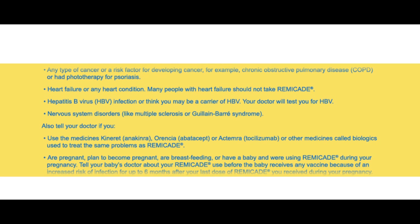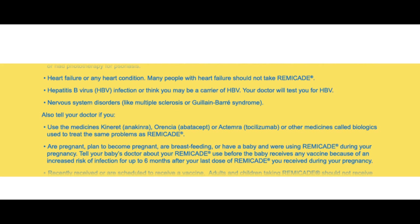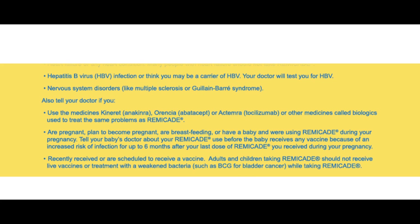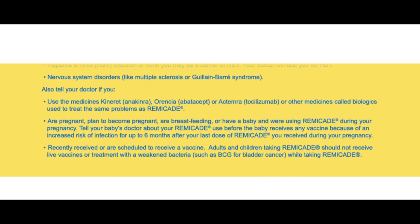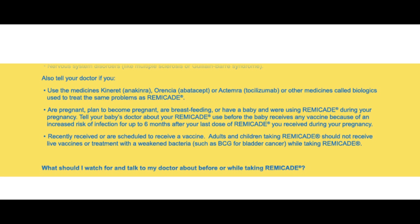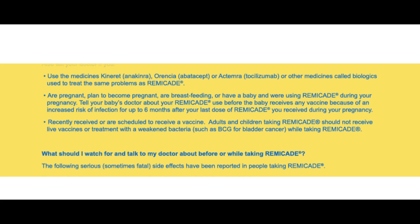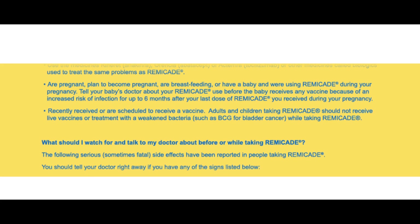Also tell your doctor if you use the medicines Kineret (anakinra), Orencia (abatacept), or Actemra (tocilizumab), or other medicines called biologics used to treat the same problems as Remicade. Are pregnant, plan to become pregnant, are breastfeeding, or have a baby and were using Remicade during your pregnancy? Tell your baby's doctor about your Remicade use before the baby receives any vaccine, because of an increased risk of infection for up to six months after your last dose of Remicade received during your pregnancy. Recently received or are scheduled to receive a vaccine. Adults and children taking Remicade should not receive live vaccines or treatment with weakened bacteria such as BCG for bladder cancer while taking Remicade.